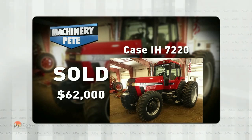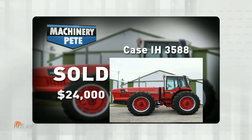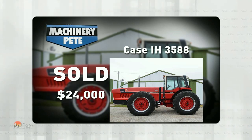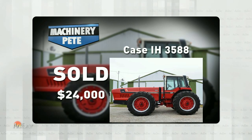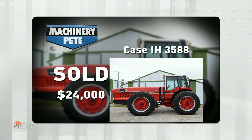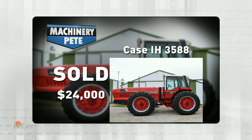Going back to August 31st and hopping over to East Central Iowa, this super sharp 1978 International 3588 2 Plus 2 with 5,170 hours on it sold for $24,000. That is the highest auction price I've ever seen on a 3588. The previous high auction price was $21,500, but that was eight and a half years ago on a farm auction in southwest Minnesota, and that one only had a thousand hours on it.